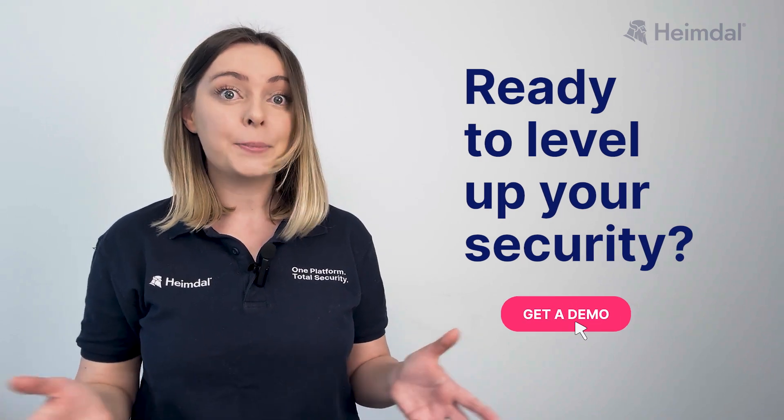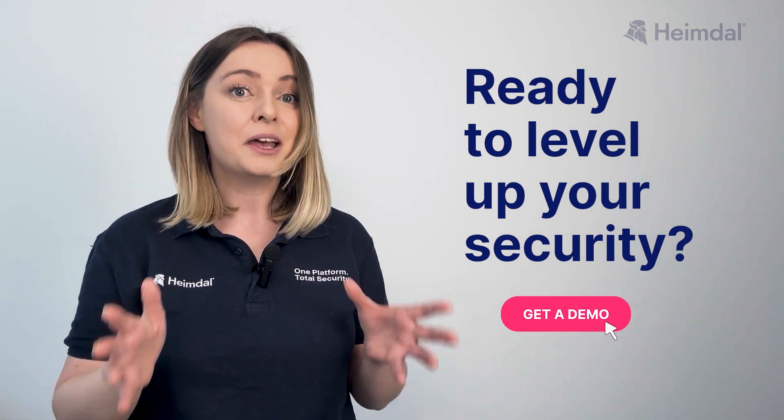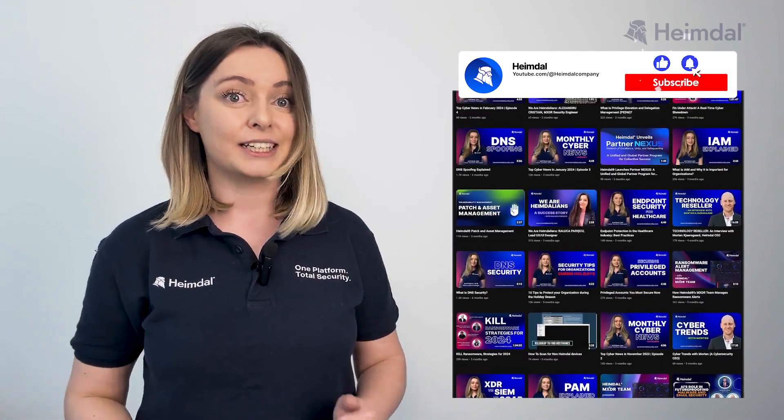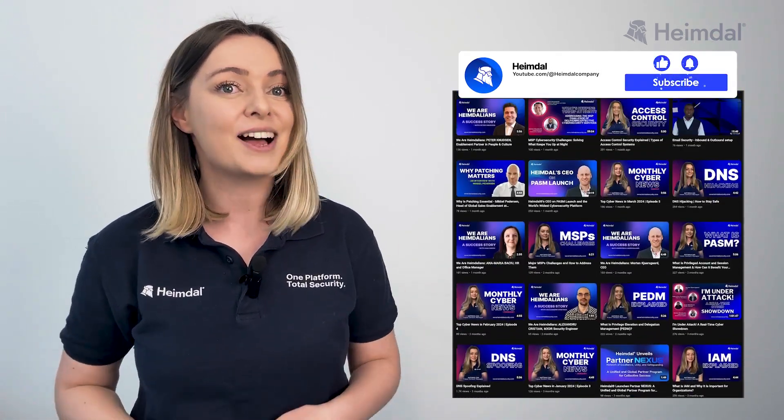Are you ready to level up your security? If so, book a demo today and explore our solutions and plans. Thank you for watching. If you enjoyed this video, make sure you like it, share it with your connections, and subscribe to Heimdall's YouTube channel.